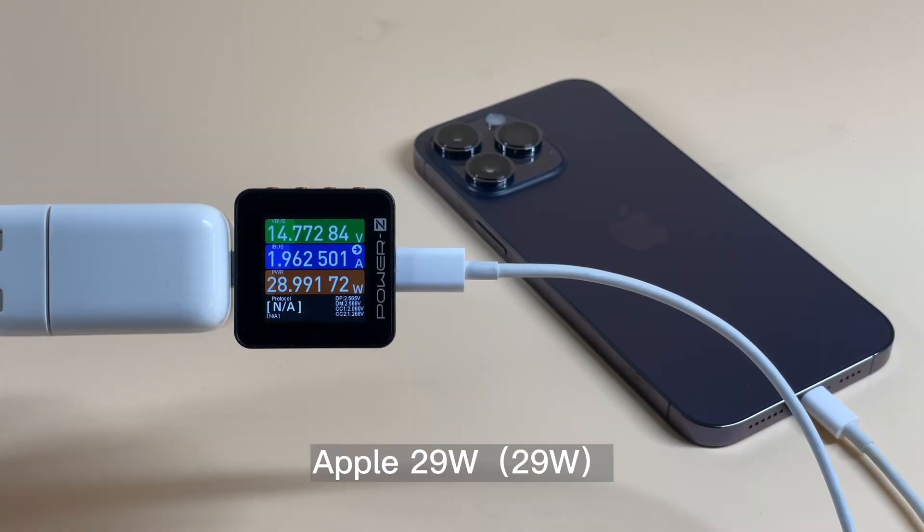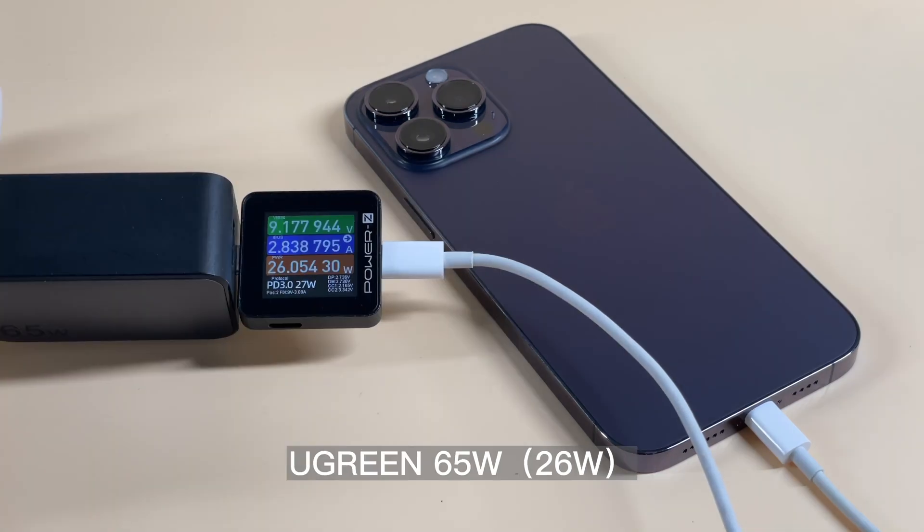Only the 29W charger can trigger the 14.5V PDO and reach 29W. The rest of the chargers all output around 26-27W.